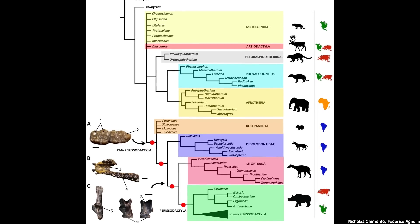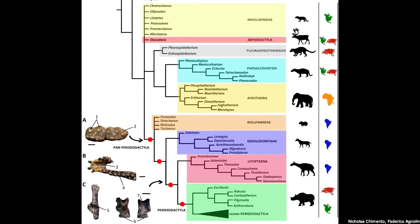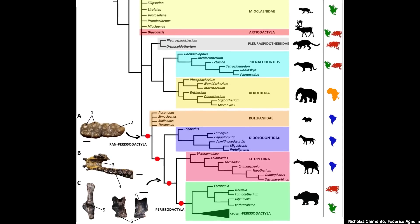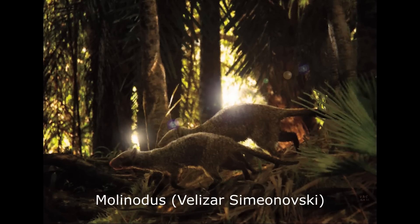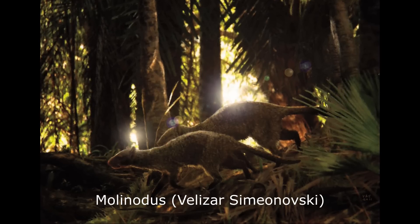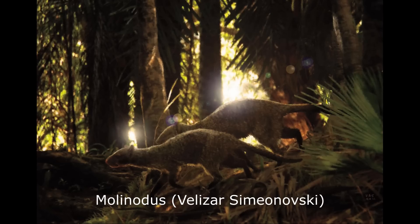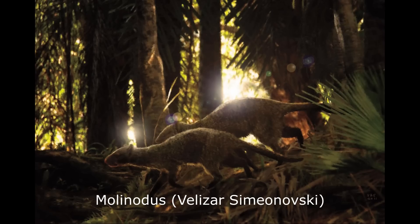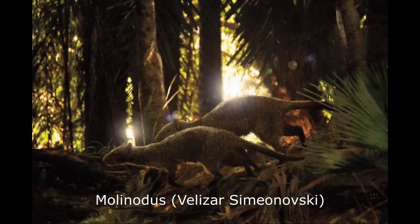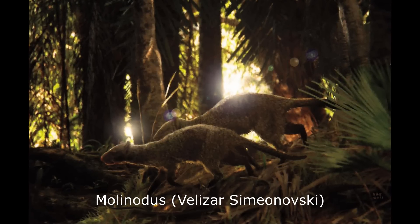Another basal group that had been linked to the Litopterns were the Colpaniids, which are among the very oldest South American ungulates. All of these were small, forest-dwelling herbivores, with very generalised body plans and low-crowned molars, indicating a diet composed mainly of fruit and soft plants. One of the better-known forms, Molinodus, is native to the early Paleocene Tiupampa site in Bolivia. This was a squirrel-sized animal, measuring up to 30 centimetres long, and closely resembling many other basal ungulate groups from the northern continents, having an elongated body, short legs, and a heavy tail. Interestingly, Colpaniids have so far only been found at Tiupampa and nowhere else, with the group not persisting beyond the Paleocene.